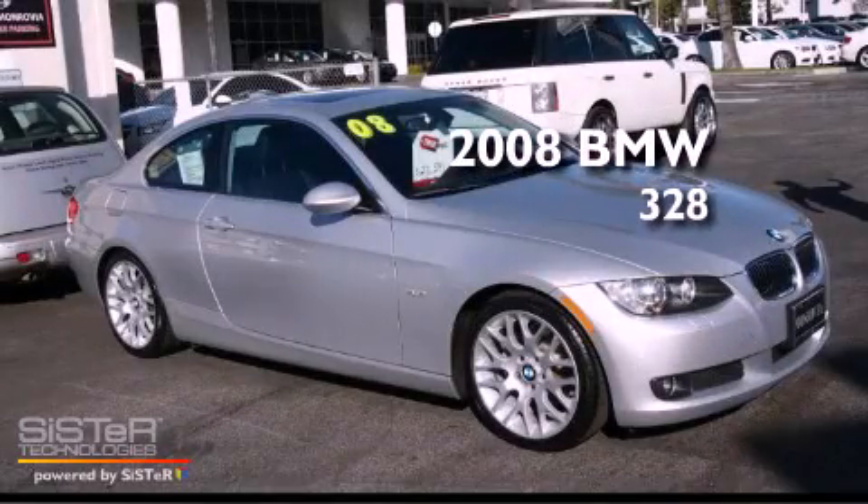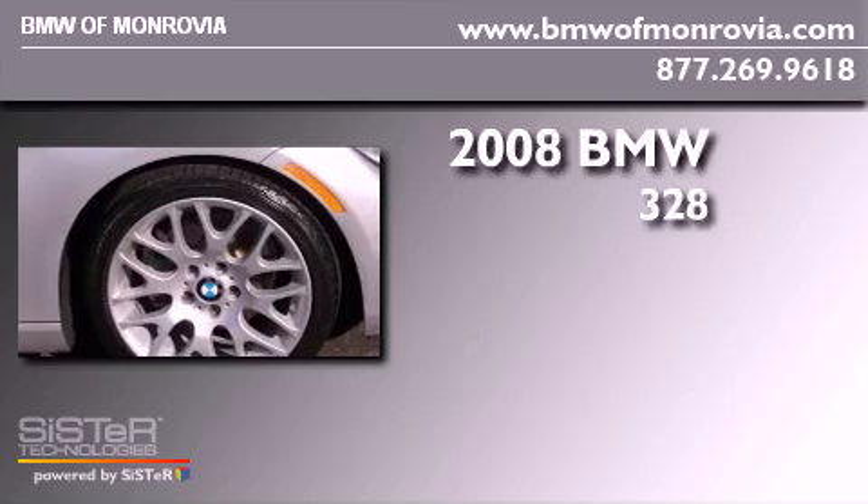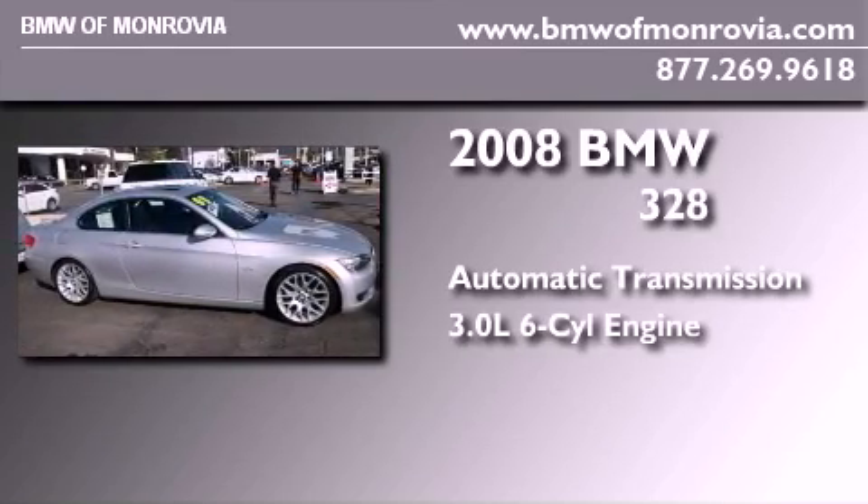This is a 2008 BMW 328. This car has an automatic transmission and a 3.0-liter inline six-cylinder engine.